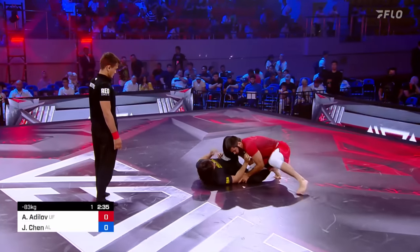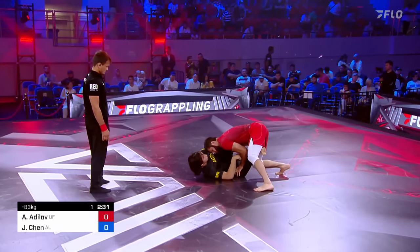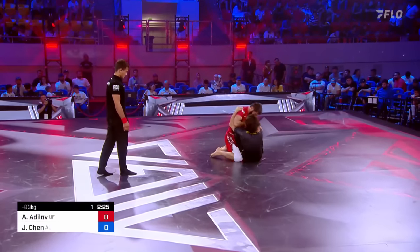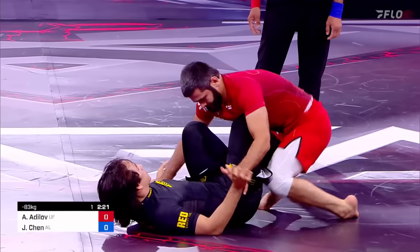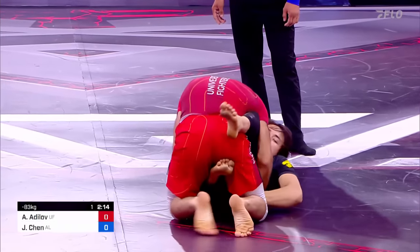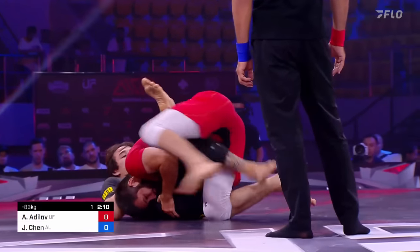He's had a couple of decent elevations — had one really good elevation on his first grip. Adilov trying to pressure; he's going to have a hard time passing this guard. Chen with good head position, and he uses that head position and that upright guard to try to rip back into a leg lock entry. I do like Adilov's work rate though — he's staying active.